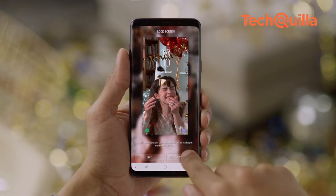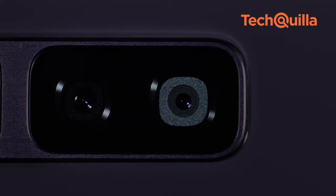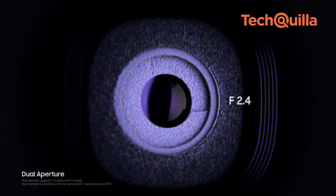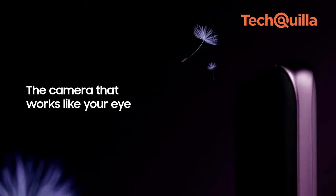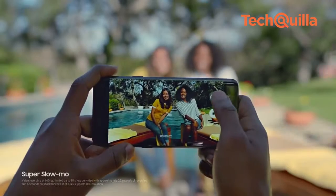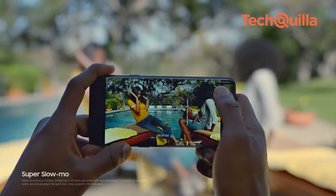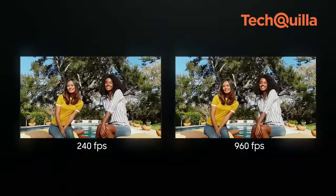The slow-mo videos can also be turned into GIFs. The Galaxy S9 and S9 Plus also offer automatic motion detection, a feature that detects movement in the frame and automatically begins to record — all users have to do is set up the shot. After capturing the super-slo-mo video, users can select background music from 35 different options or add a tune from their favourite playlist.